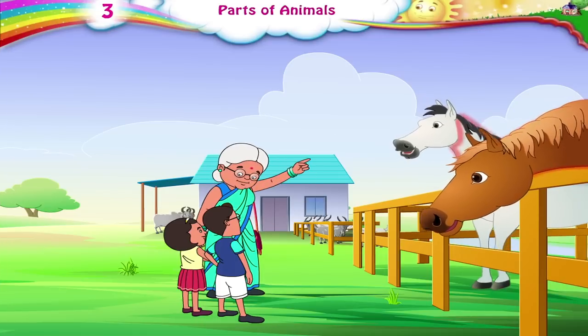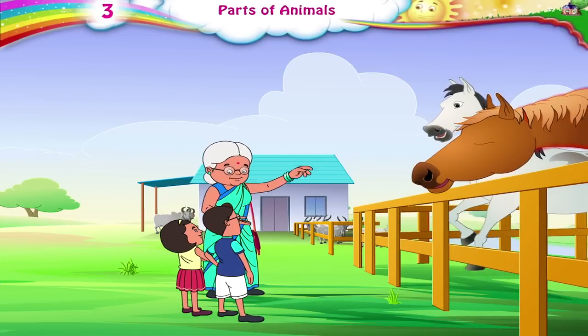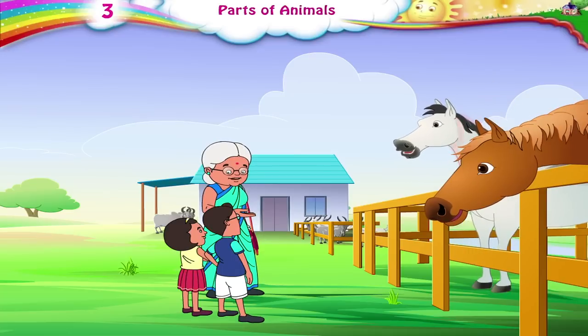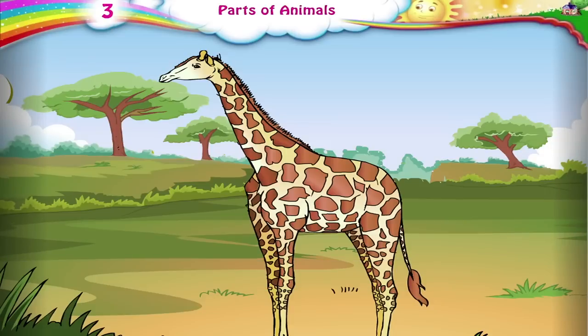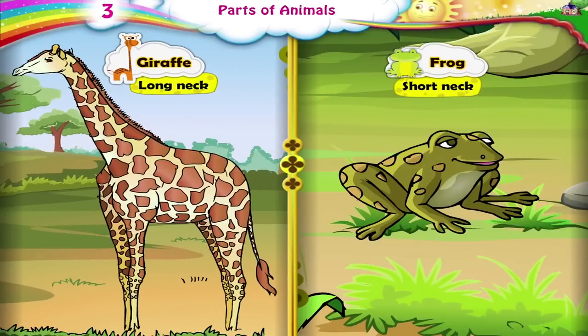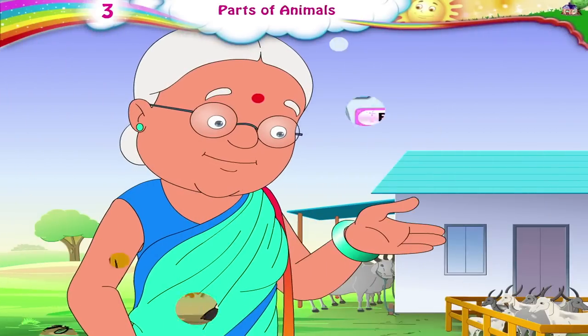This is the neck of the horse. Some animals have long necks. Some have short necks. A giraffe has a long neck. A frog has a short neck.